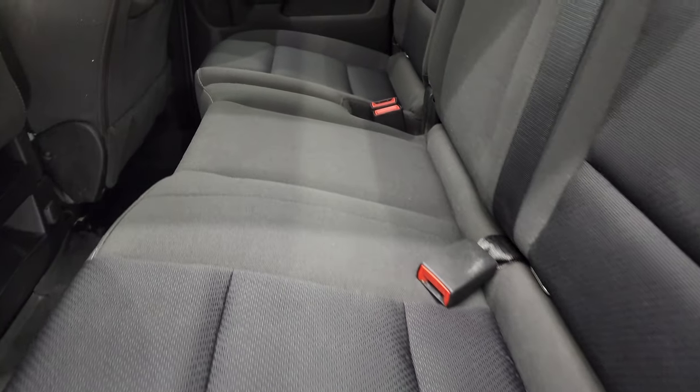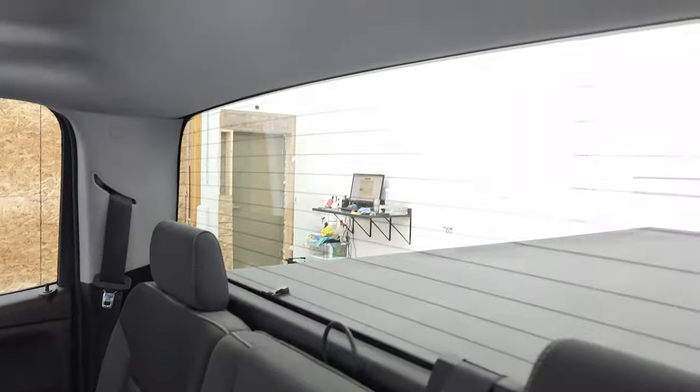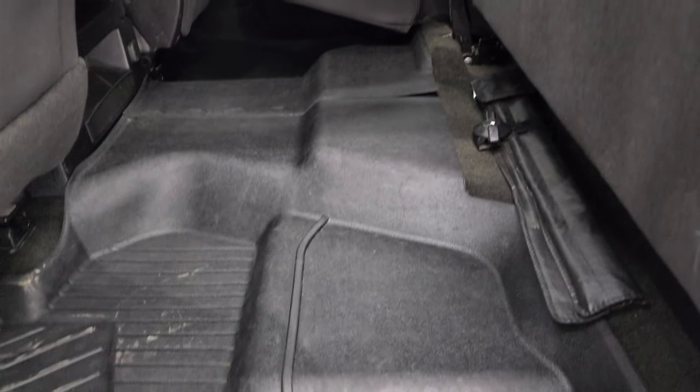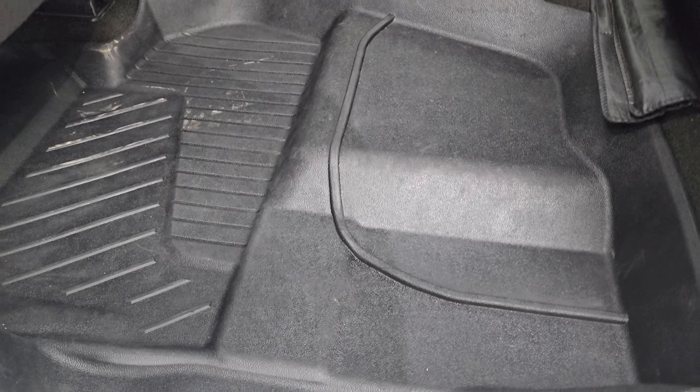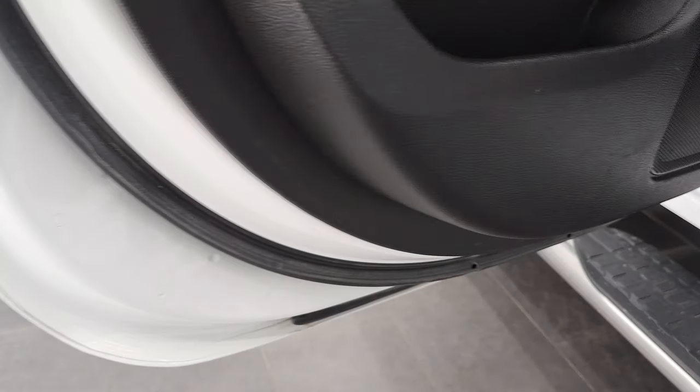The back seats are in fantastic condition. It has the LATCH child safety system for car seats, fixed glass rear window with built-in rear defrost, and the seats fold up for extra storage. You can see just how nice and clean those all-weather floor mats are back here — they keep the carpeting looking like new. You also get side curtain airbags back here, and the bottoms of the doors all look very, very good.